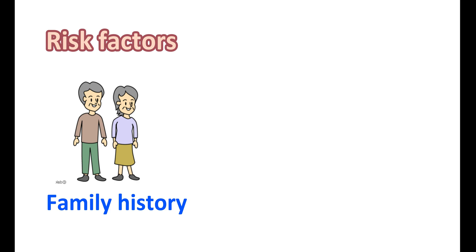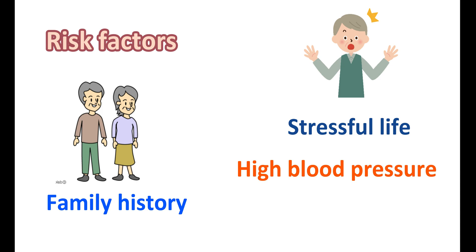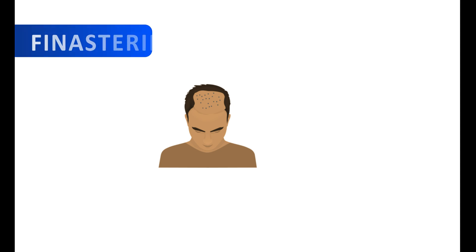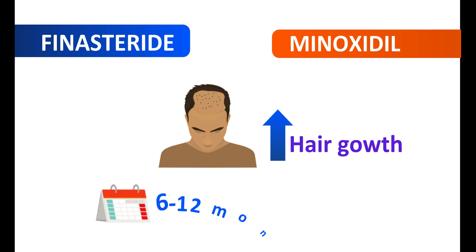A few lifestyle modifications may also lead to hair loss. For instance, people with a stressful life may have early hair loss. In people with chronic high blood pressure, hair loss can be observed leading to alopecia. Even in people with coronary heart disease, male pattern baldness can be observed due to decreased blood supply to the hair follicles. To treat this condition, both finasteride and minoxidil can be given. Both drugs can increase hair growth, but they take a few months to show beneficial effects — a significant hair growth can be observed after 6 to 12 months of treatment.